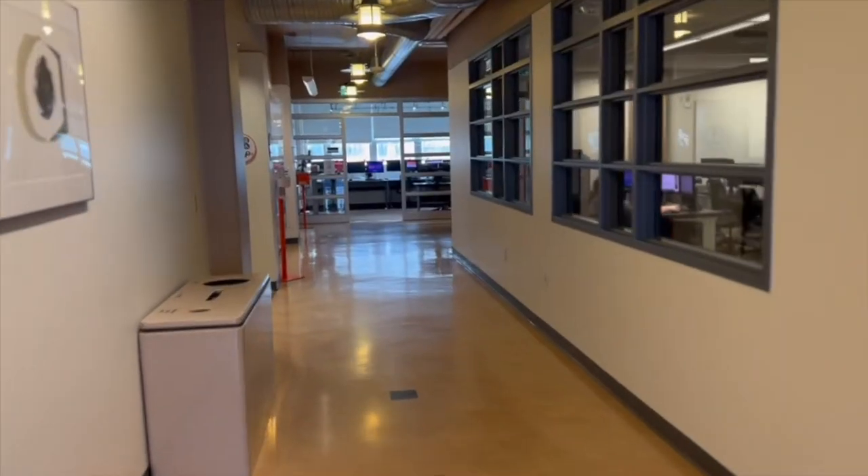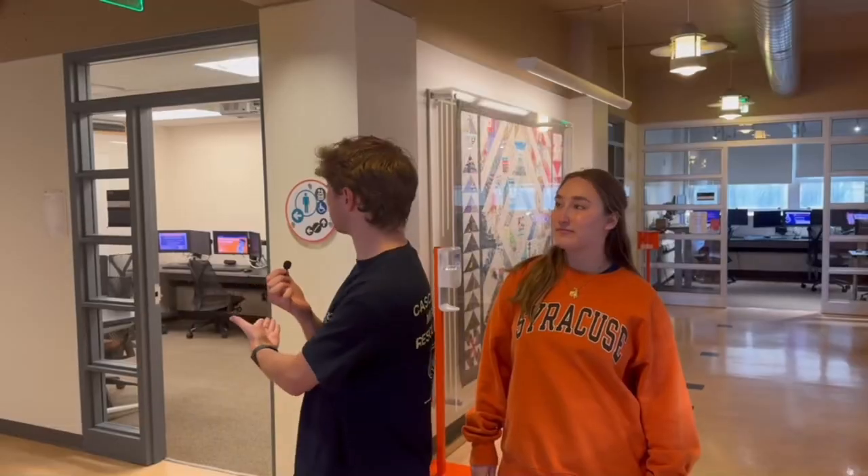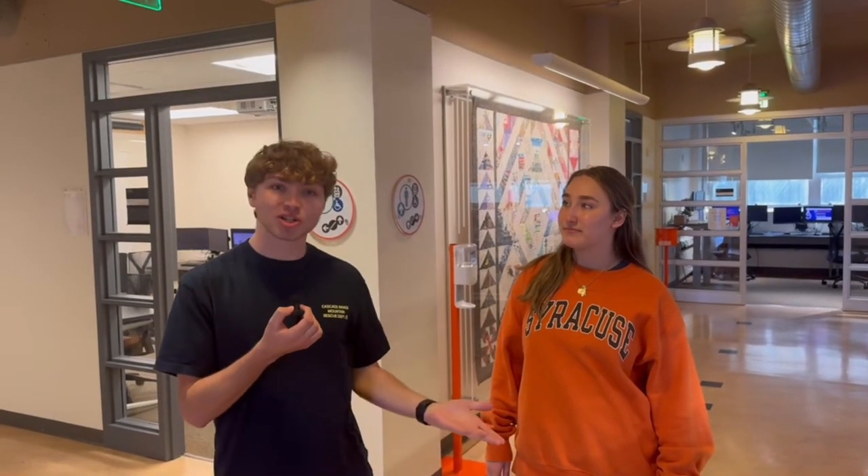Now we're in the bottom floor of the iSchool. This is where a lot of the labs are, as you can see, and there's also a large plotter printer and normal printer available.